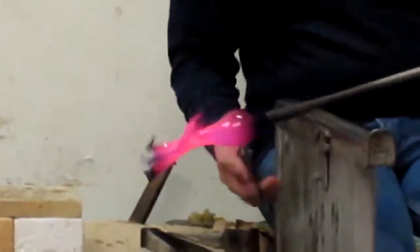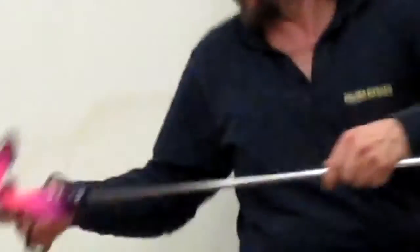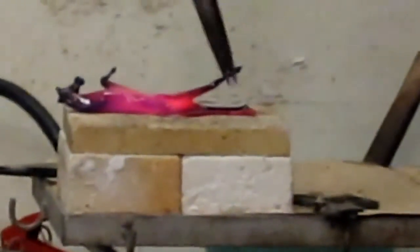For something like this, as you can see, David says it needs one or two minutes. But sometimes, for other bigger sculptures, they also have days and weeks of work. So it's not so easy as it seems to be.